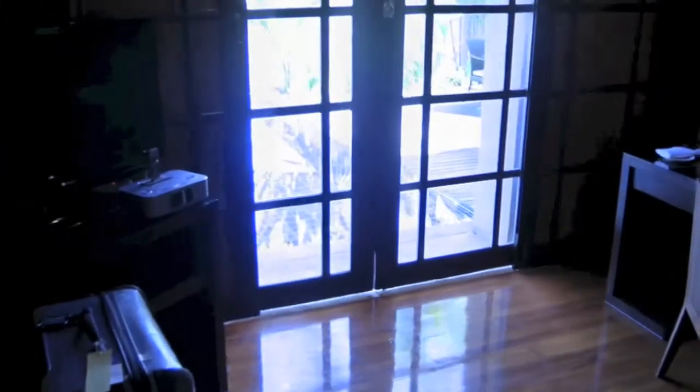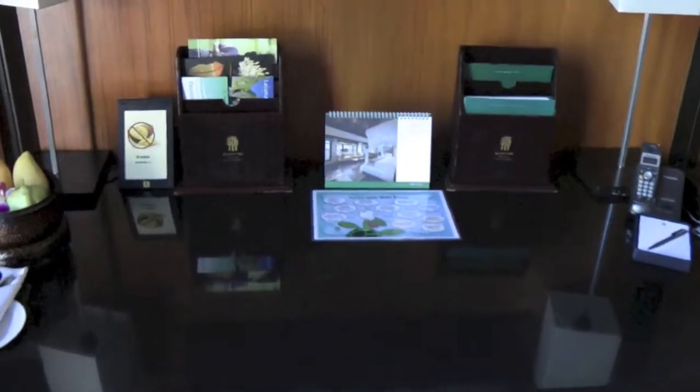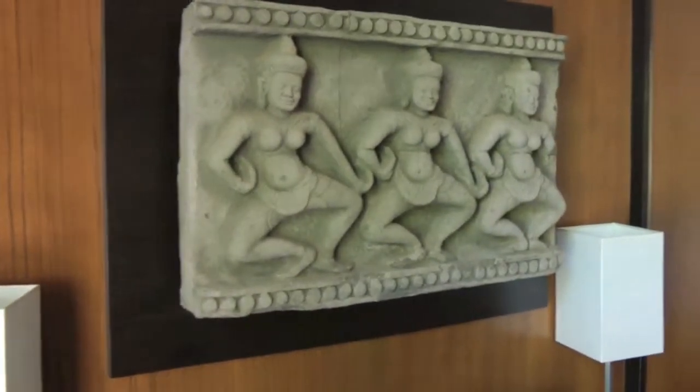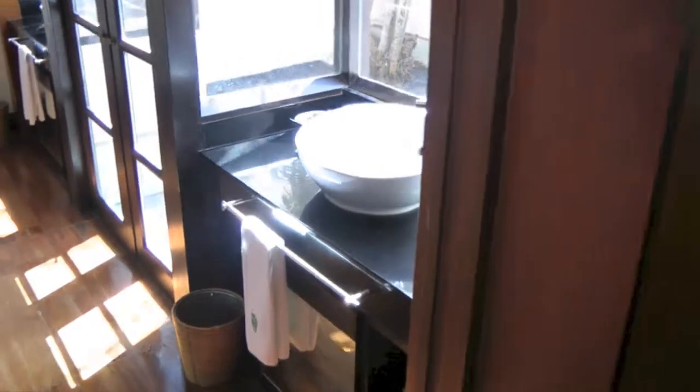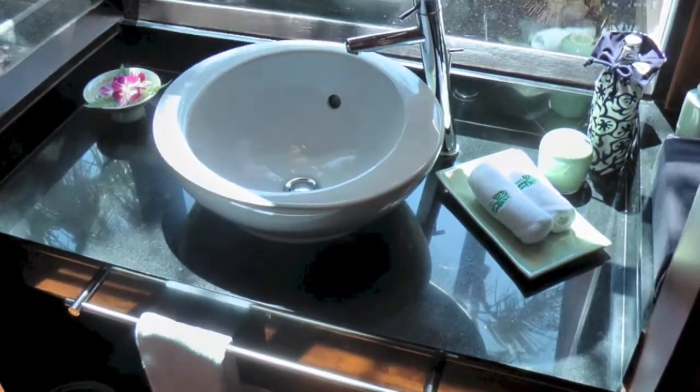This is Villa 109. It is actually not where I will be staying, but since the pool villa which I booked is only going to be available at 3pm, I was given this villa to wait until the room is available because I came in about 12:30.